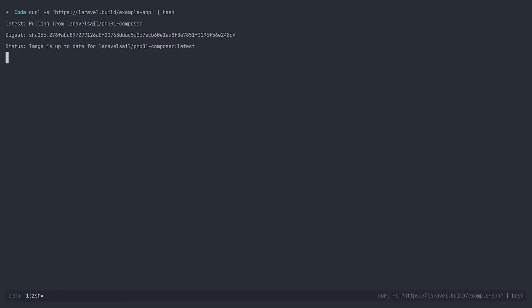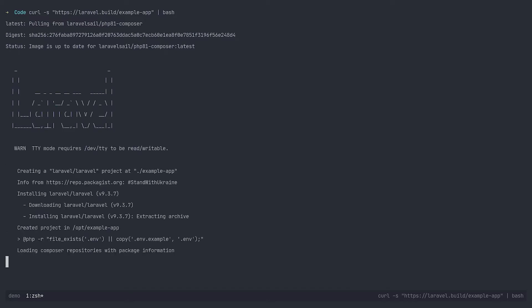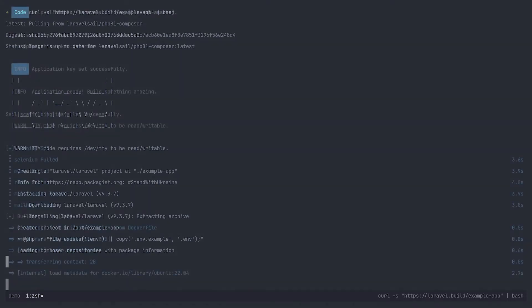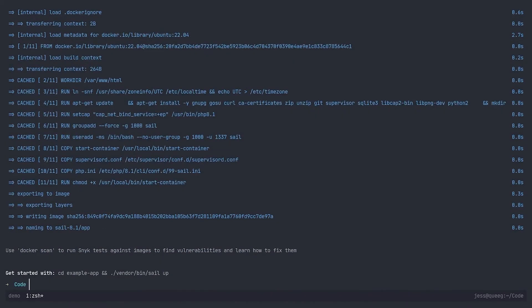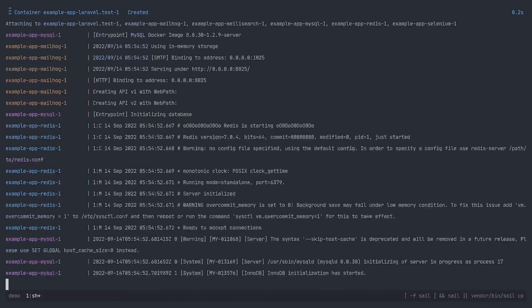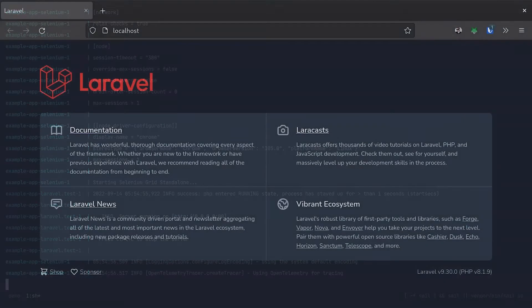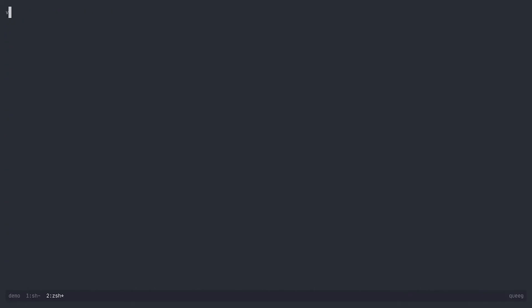So let's jump into our terminal and install a fresh Laravel application. This will also install Laravel Sail, which is a lightweight wrapper around Docker Compose. Once the installation is complete, we can start our containers using Sail Up, and now we're ready to jump into our browser to have a look at our application. Laravel doesn't come with a front-end framework out of the box, so at the moment this page is rendered using Laravel's server-side templating language called Blade.